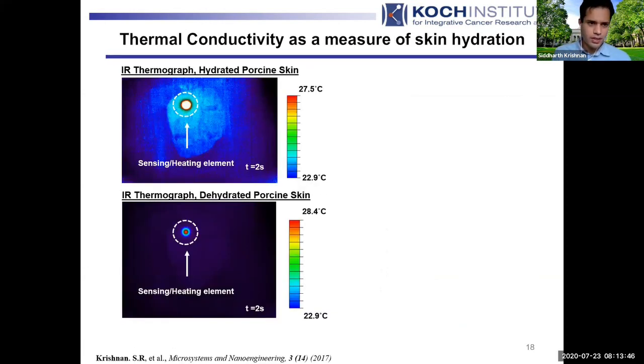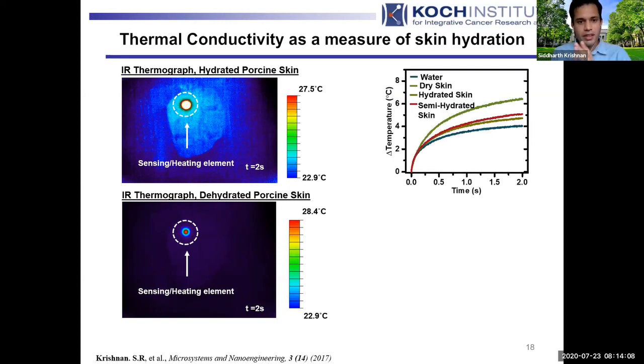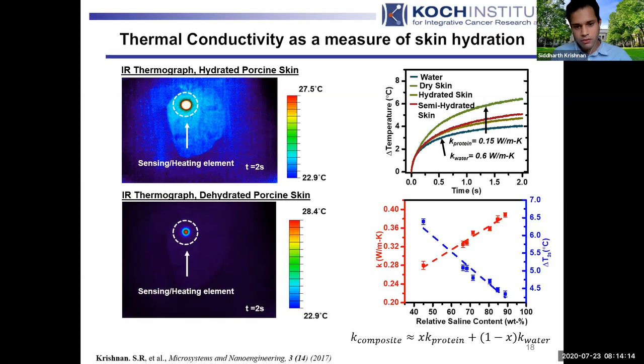One of the most straightforward applications is moisture sensing. Skin has trapped water content in its outer layers, and the amount profoundly affects thermal transport properties. Using one of these elements — infrared images show a small hotspot on pig skin, a good model for human skin — different hydration levels of the porcine skin produce very characteristic temperature curves. Across a full range of physiologically relevant hydration levels, you get a fairly linear correlation modeled with a simple rule of mixtures, yielding a fairly straightforward moisture sensor.